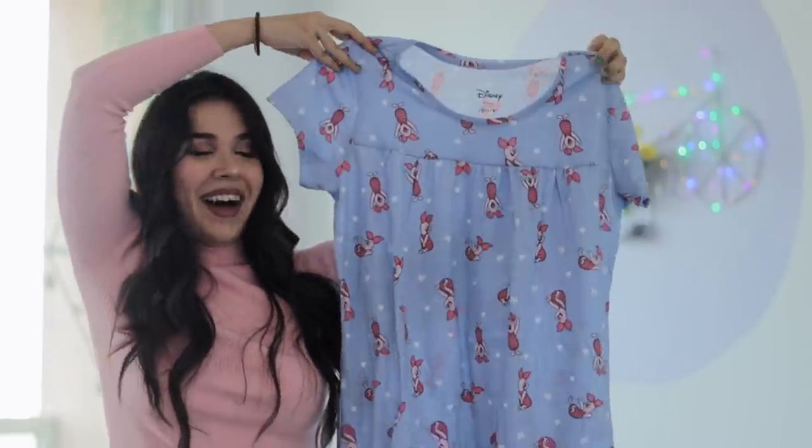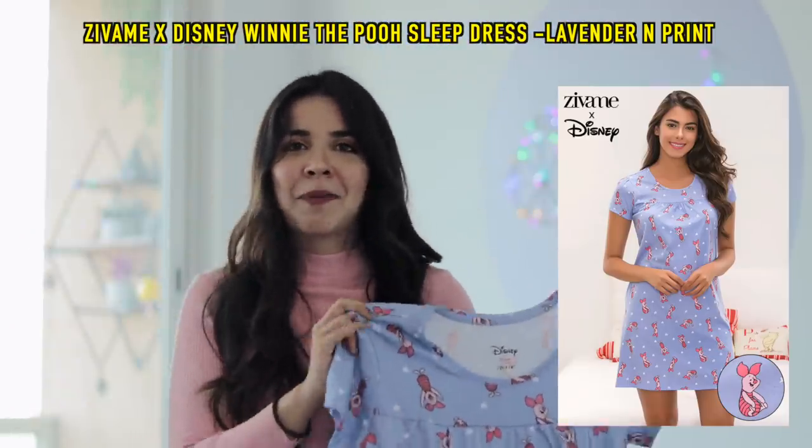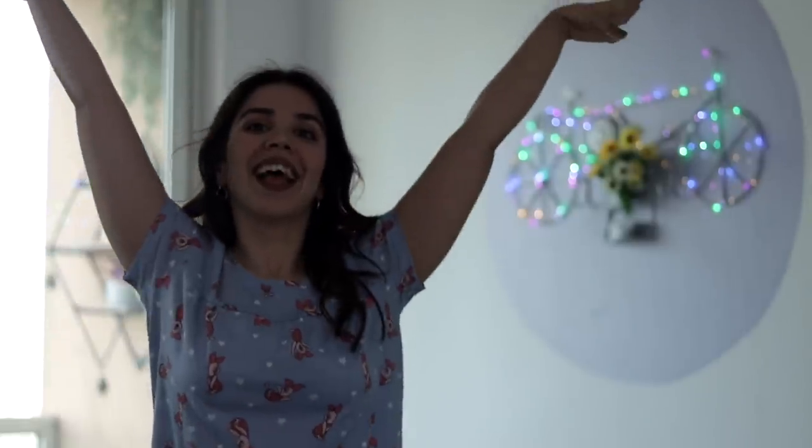First thing I bought is this piglet night dress. It is so cute! I was thinking that I would wear it with a denim jacket outside. It is very, very soft material.